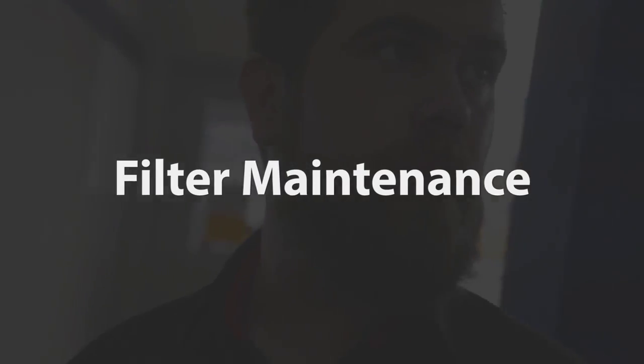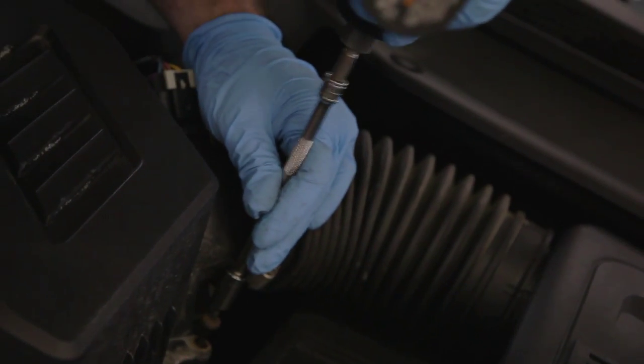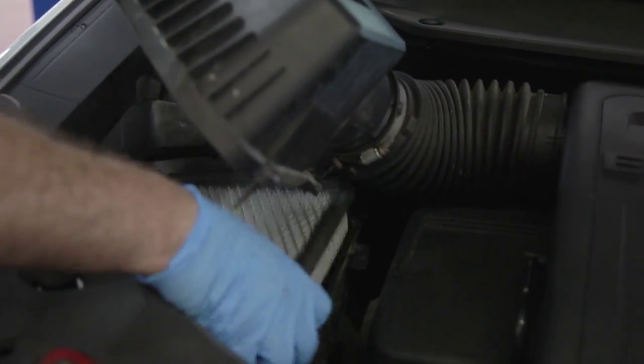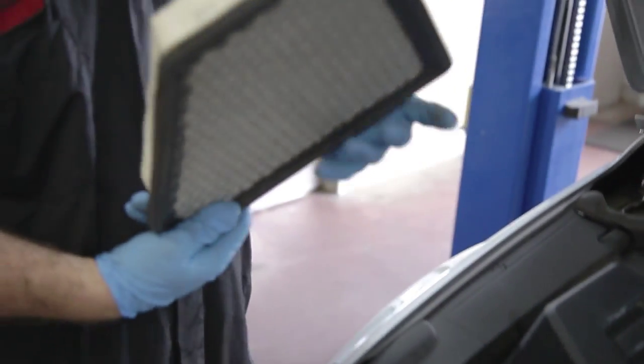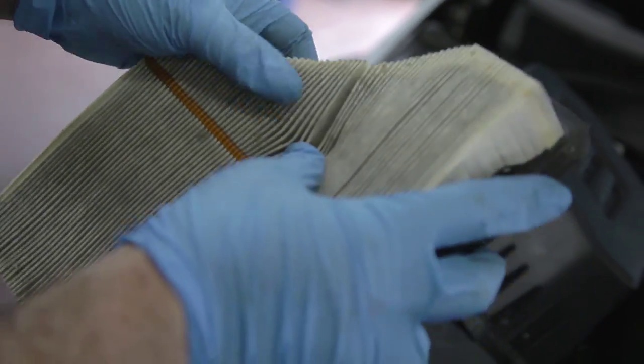Now we're going to check the engine air filter. Things to look for are blockage, dirt buildup, leaves — there could even be mouse holes. If light can get through, that's usually a tell-tale sign that air can get through.